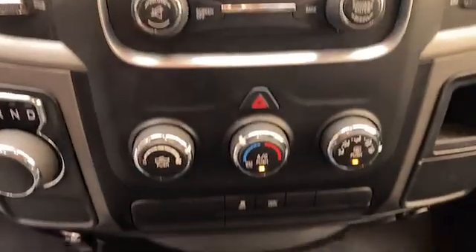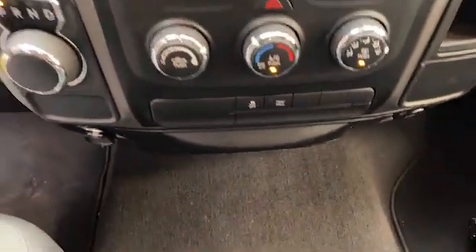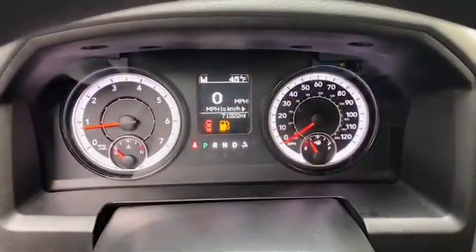This one-owner 2018 Ram 1500 has less than 72,000 miles and comes with the AutoCheck Buyback Protection.